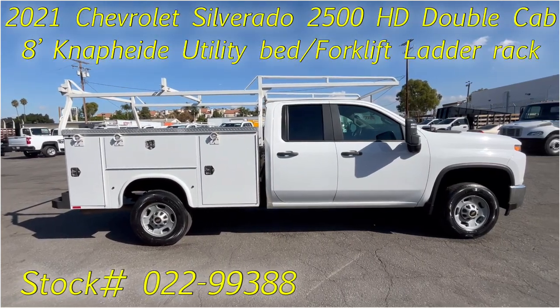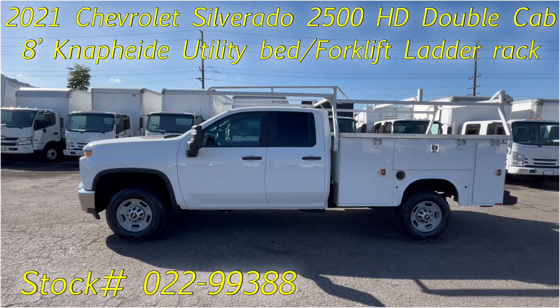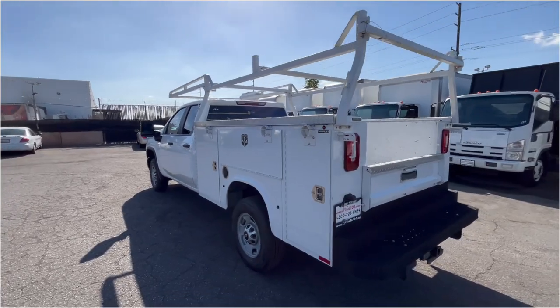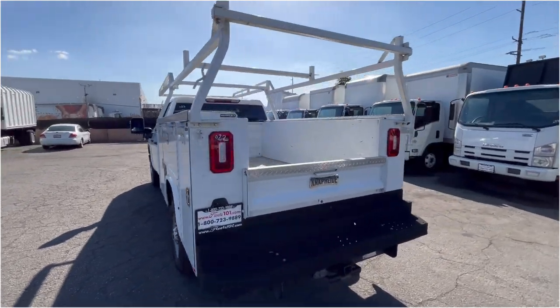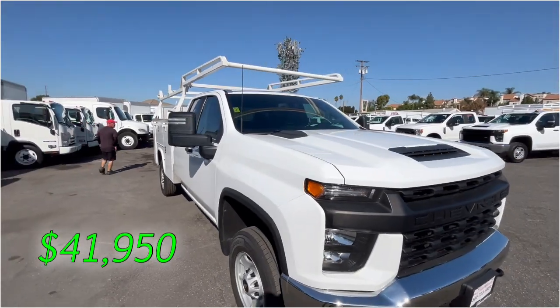We have here a 2021 Chevrolet Silverado 2500 HD double cab with an 8-foot Knapheide utility bed plus forklift flat rack. This truck, along with our others, is located in Norwalk, California at a price of $41,950.